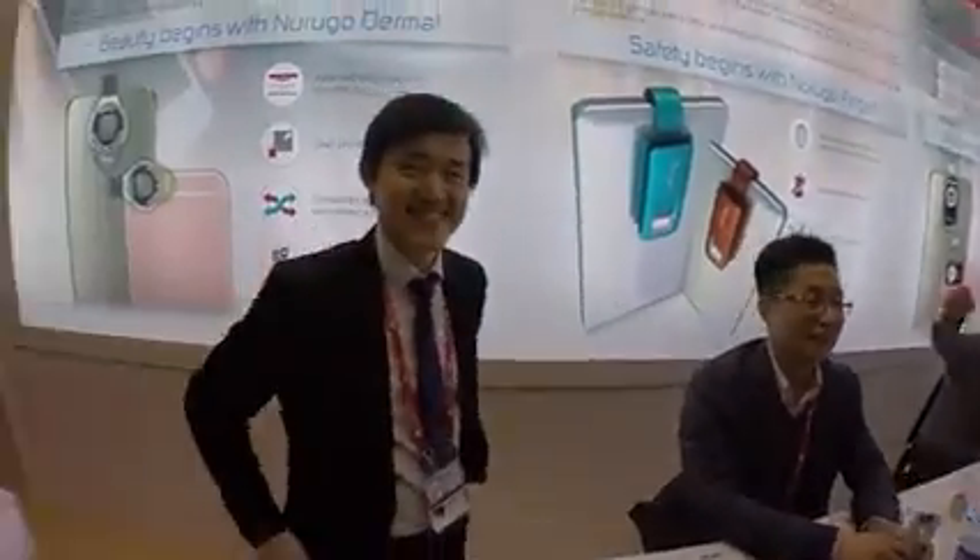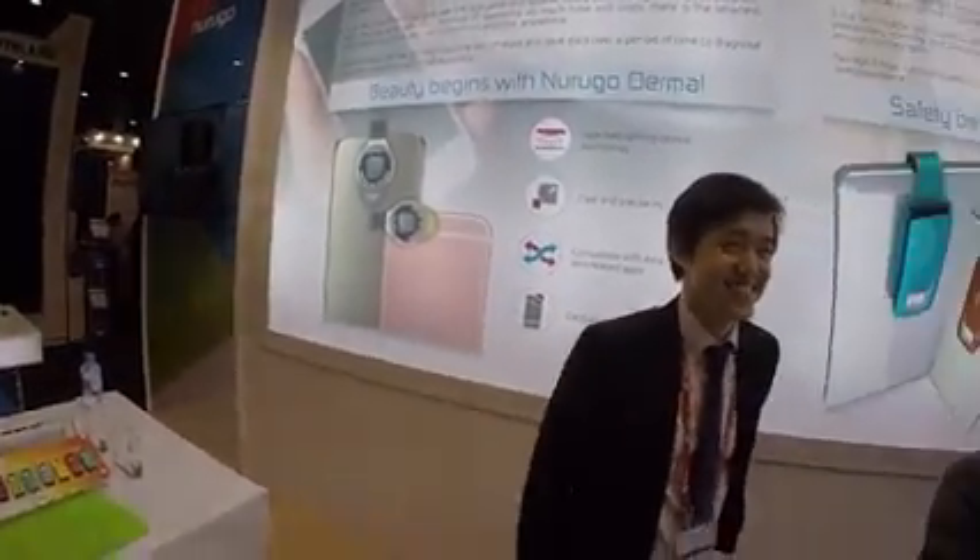Hi, this is Cory Bellamy, live at the Nurugo conference in Spain, day one of the MWC conference. And this is the end of the show for today. We're here also with the Nurugo team, and we're introducing three products for the Nurugo.